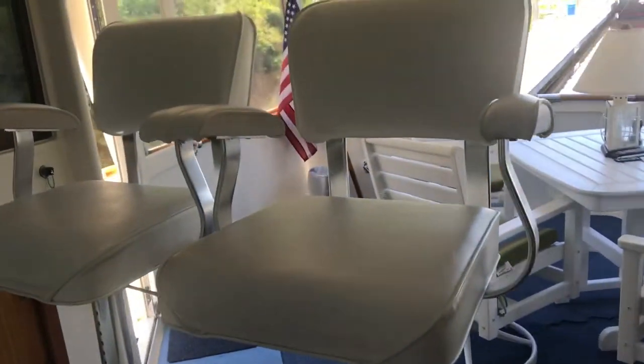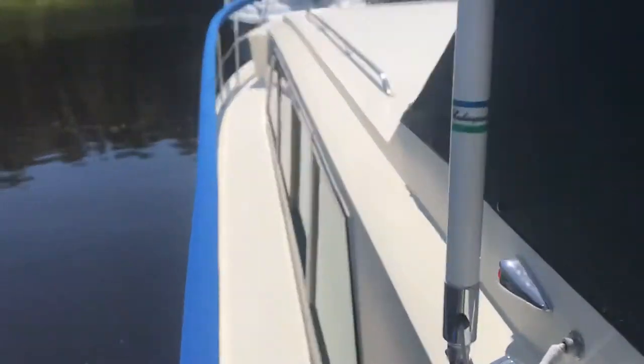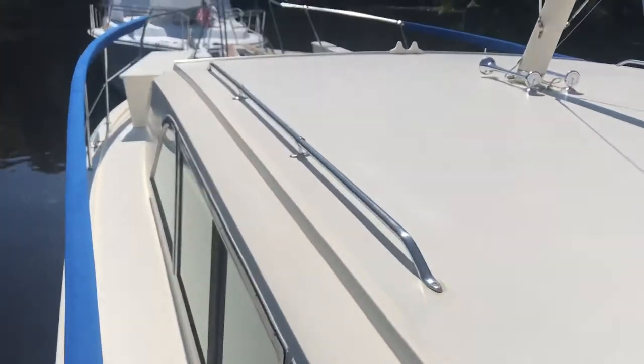The helm seats are in great shape. The helm area is in great shape. New sunscreen covers. Just can't find anything bad to say about this boat. The gunnels are fairly wide with lots of great walk-around room.